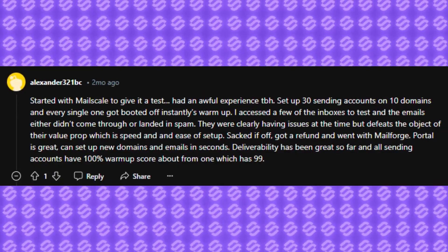After a quick search, I found that some users of MailScale have encountered problems regarding email warmup — they got kicked from warmup platforms and had not-so-great deliverability.